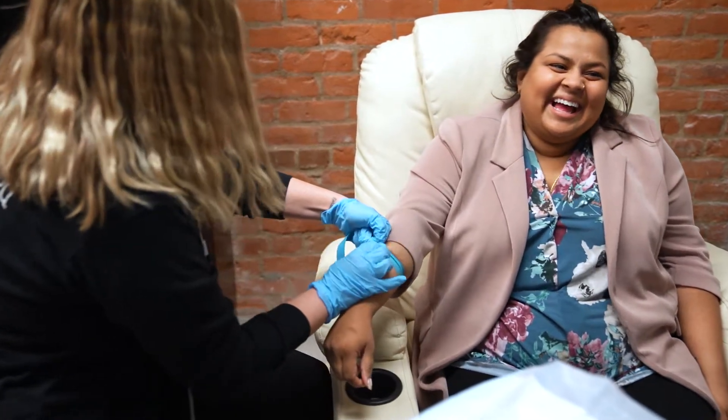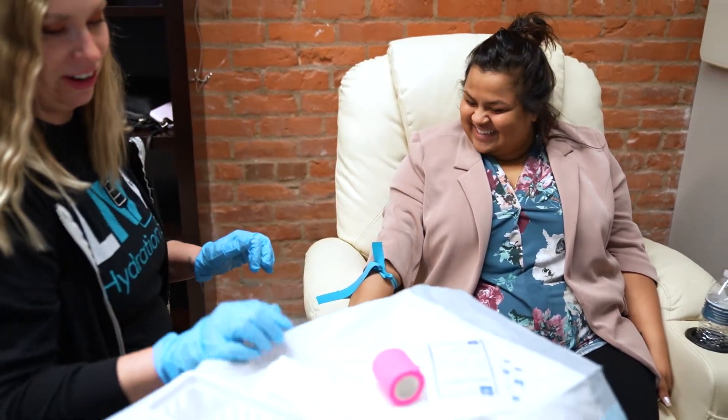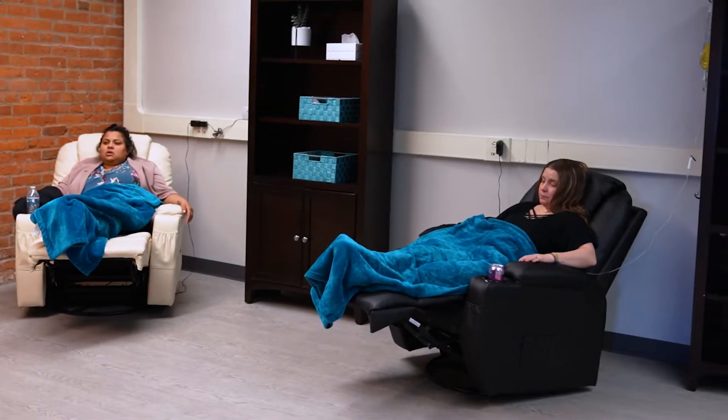My favorite thing about IV hydration is that it can just make you feel better almost instantly. It provides vitamins, minerals, and hydration, so if you're feeling fatigued or just need a little boost, the convenience of it is very helpful for people knowing that they can come in, get some hydration quickly, and then be on their way.